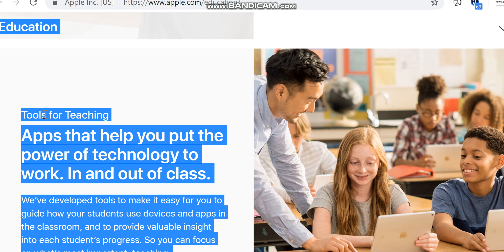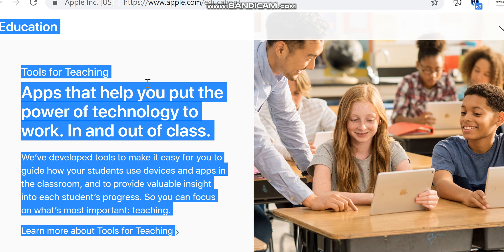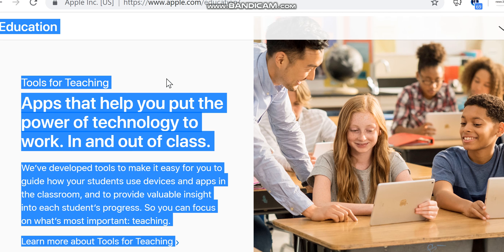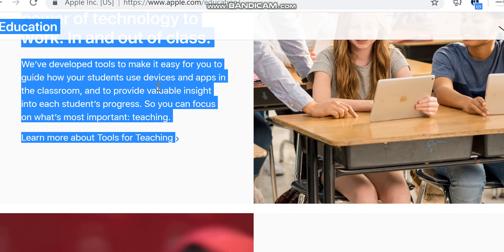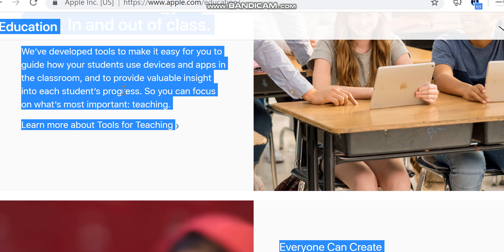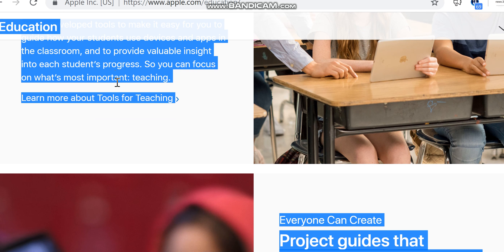Tools for teaching: apps that help you put the power of technology to work in and out of class. We've developed tools to make it easy for you to guide how your students use devices and apps in the classroom, and to provide valuable insight into each student's progress so you can focus on what's most important — teaching.